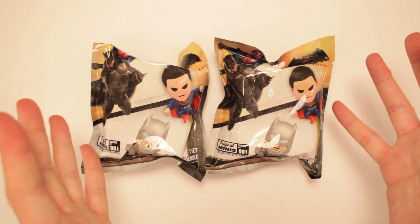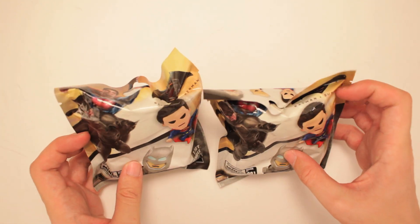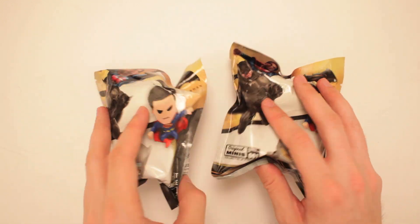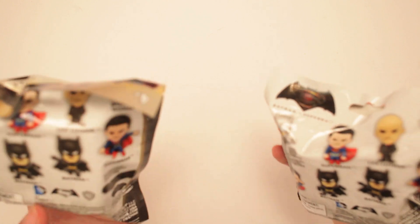This is Batman Vs. Superman Original Minis Collectible Figures Series 1. These are fun — you never know who's gonna be inside. Could it be Matt Damon? Could it be Ben Affleck? Who knows? But I always like to guess and see who could potentially be here.